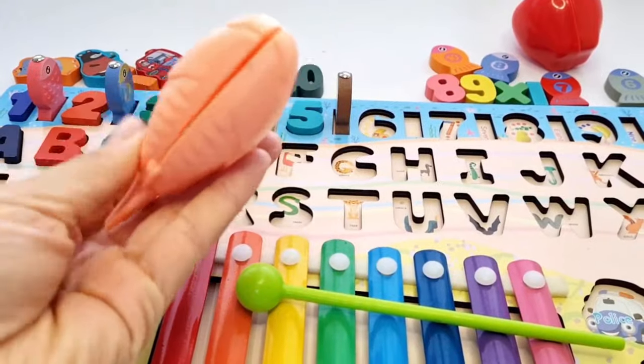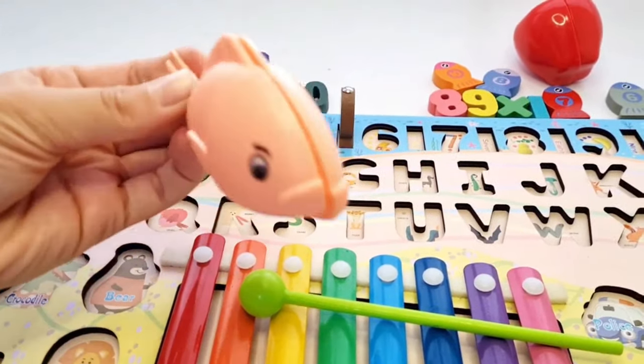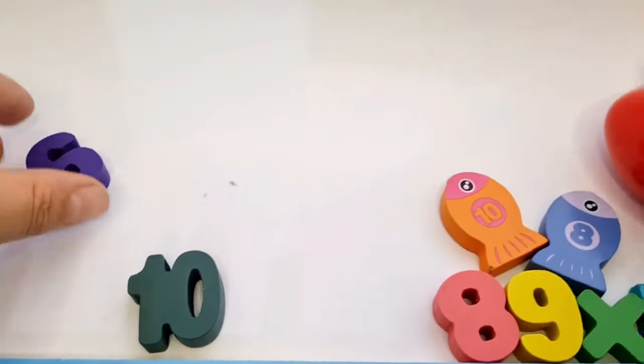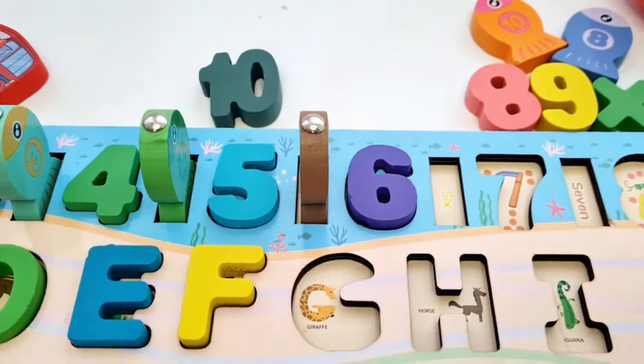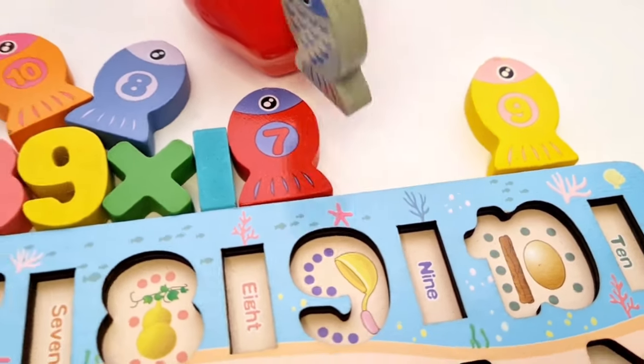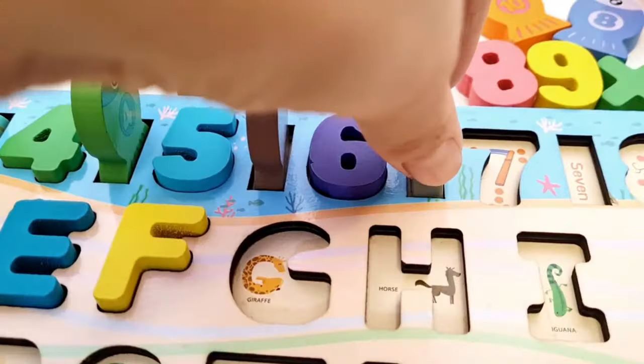F for fish. Next, number six. Yes, it's number six. And we catch number six fish. Oh yes, we see it. Number six.